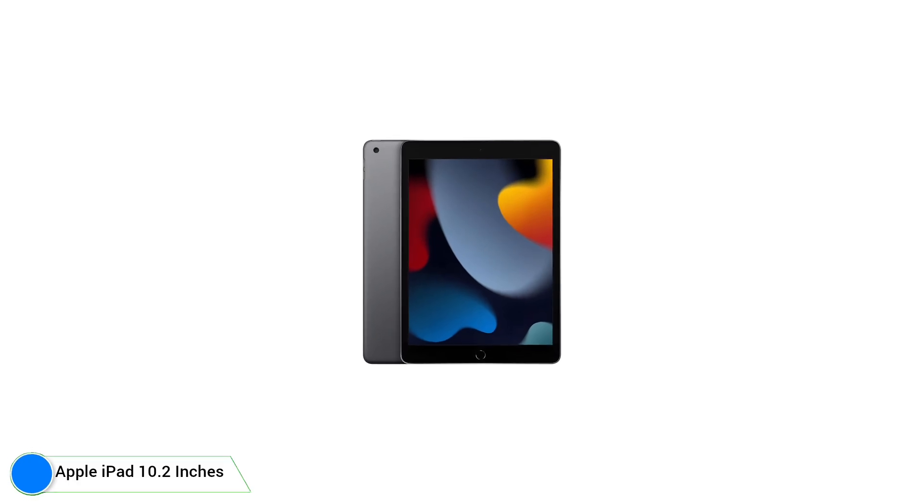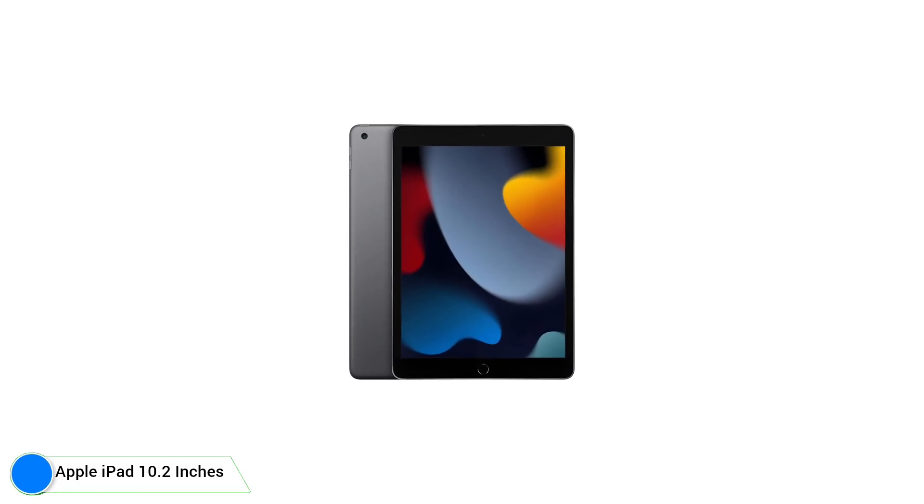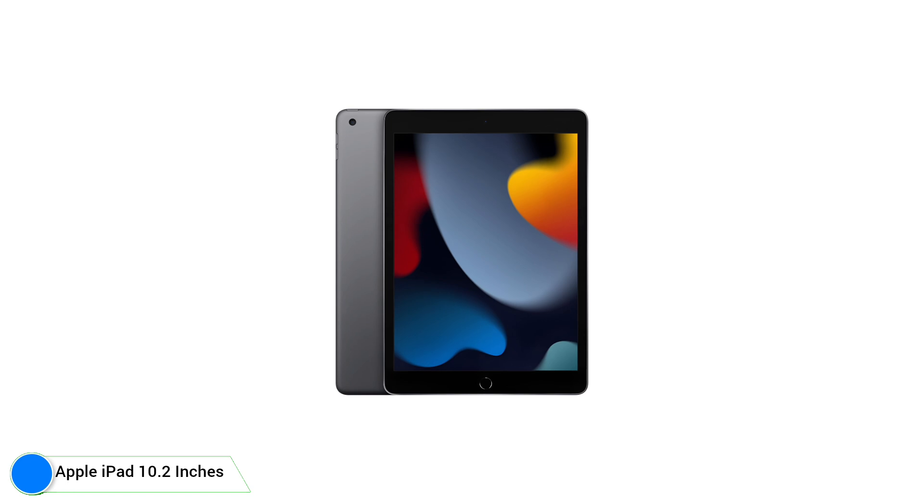Hello friends, welcome to my channel. Today I will discuss about Apple iPad 10.2 inches tablet.